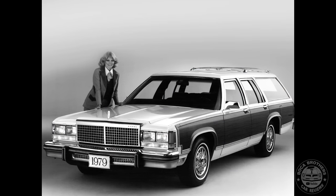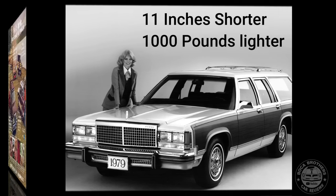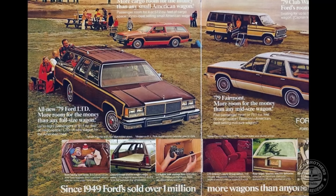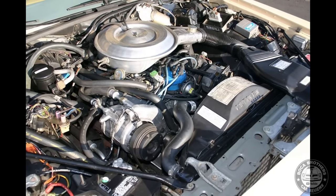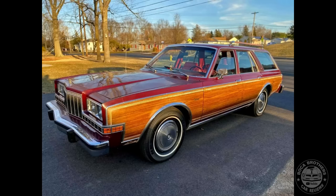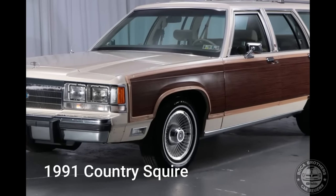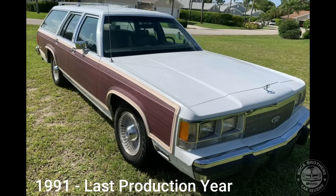For 1979, Ford downsized its full-size car lines. Eleven inches shorter and nearly 1,000 pounds lighter than its 1978 predecessor, the redesigned Country Squire retained its 8-passenger seating capability with only slightly reduced cargo capacity. While retaining a V8 engine, the Country Squire shifted from the 400M and 460M V8 to the 302-cubic-inch 4.9-liter and 351-cubic-inch 5.8-liter Windsor V8s, sharing engines with the Ford Granada. During the mid-1980s, sales of full-size station wagons began to decline following the introduction of the Chrysler minivans and Ford Aerostar. By 1991, the Country Squire was the slowest-selling Ford vehicle in North America, and production of the 1991 model ceased in December of 1990.